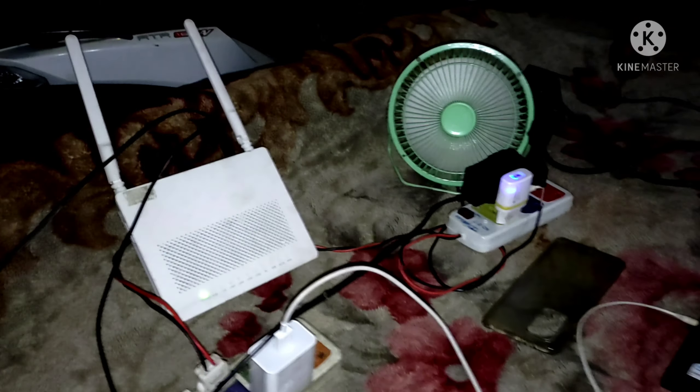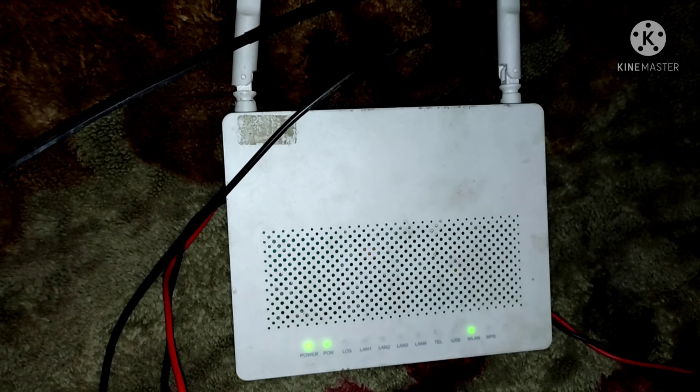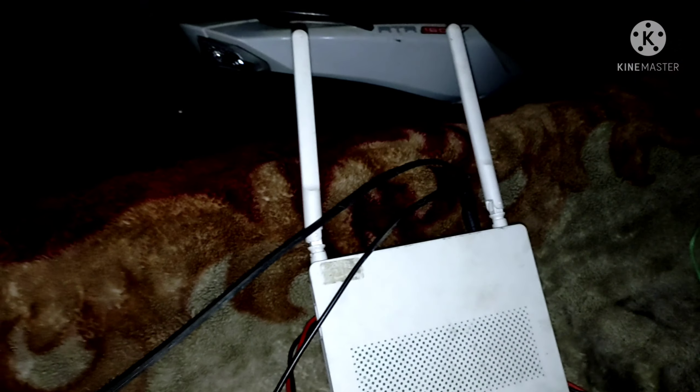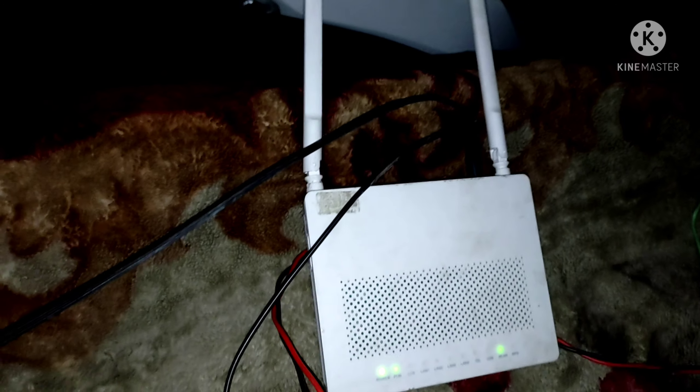First thing is our OP router. This router is literally very great. I keep it at the back normally, but I have placed it here so I could show it to you all.